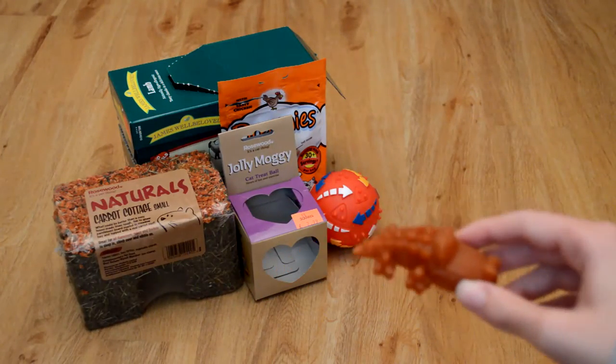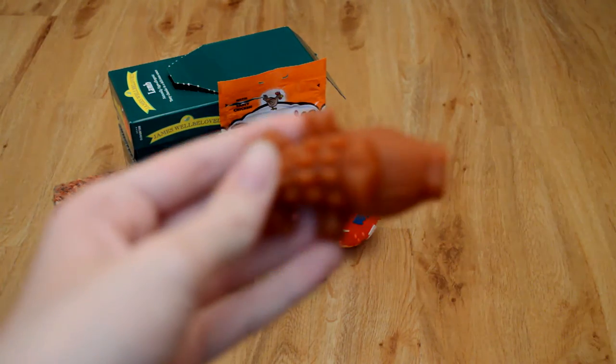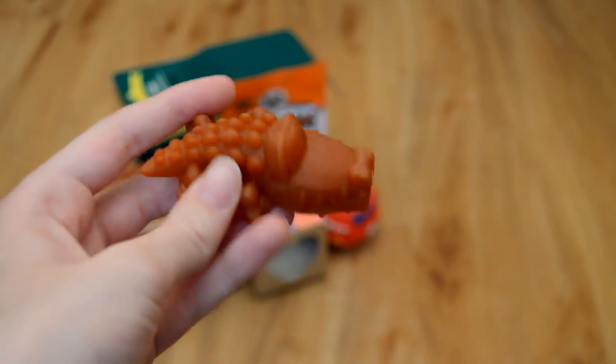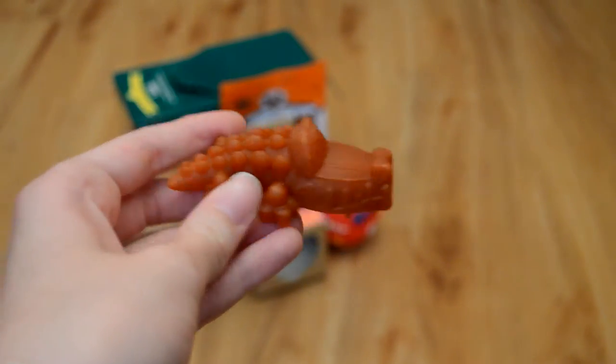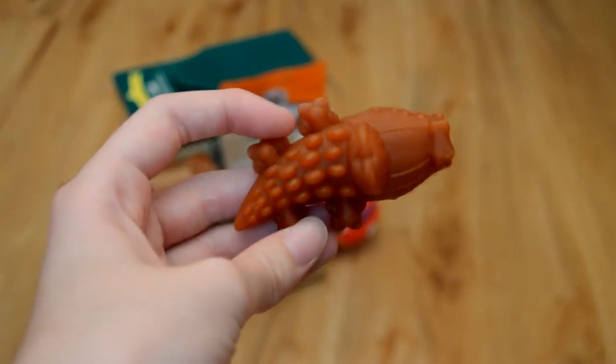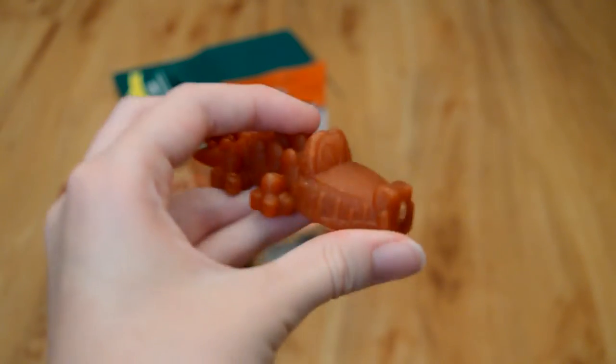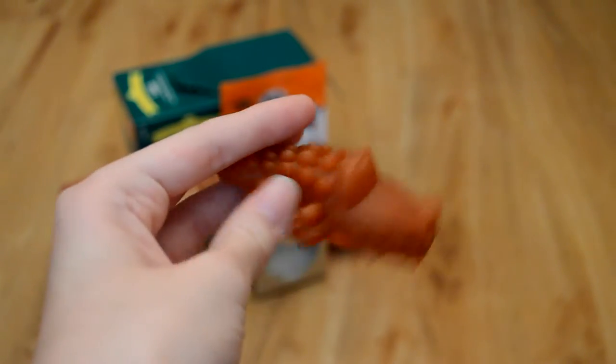So the first thing I picked up is this, and it's one of the Anthos costar chews. This is for Hamish as he absolutely loves these. So did Mabel when I had Mabel, but I just thought I'd pick one up and it was £9-something, and I thought it'd be good for wearing down Hamish's teeth.